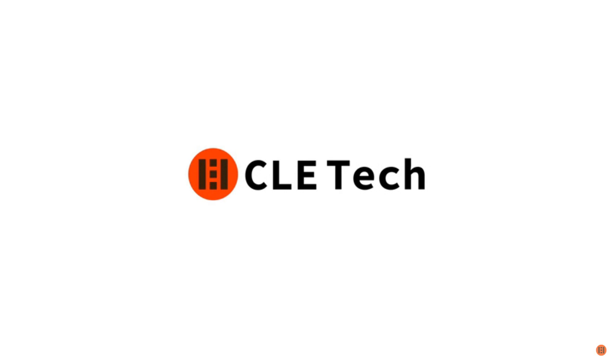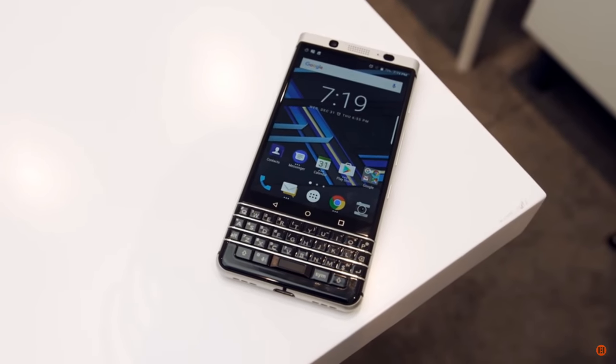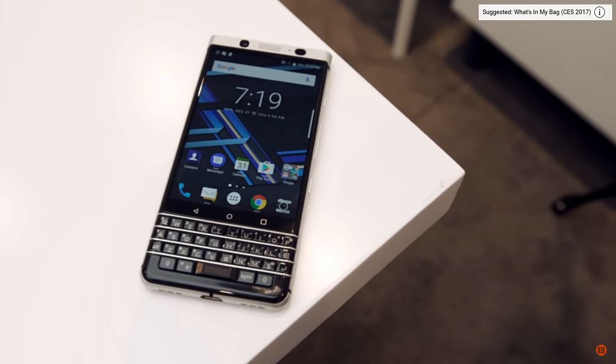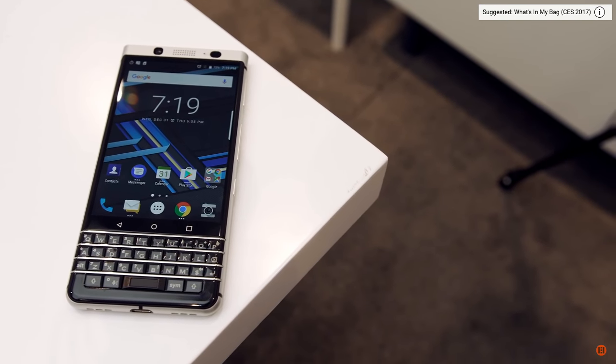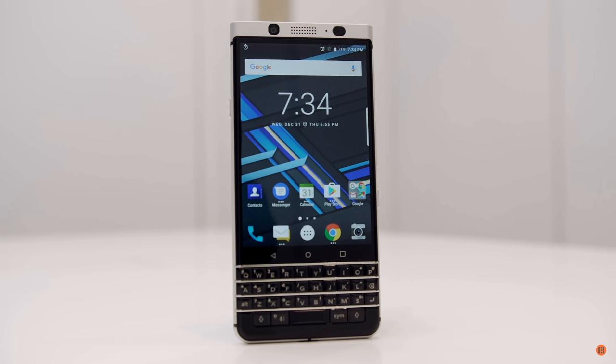Hey guys, Nat here at ELCTech, and today we're going to take a look at something that you probably haven't seen in quite a while. It's a BlackBerry. The reason you haven't seen them is because they're a dead company based out of Canada. Make sure you follow me on all of the social medias, and remember that my Twitter has a one because RegularKleeTech was already taken.